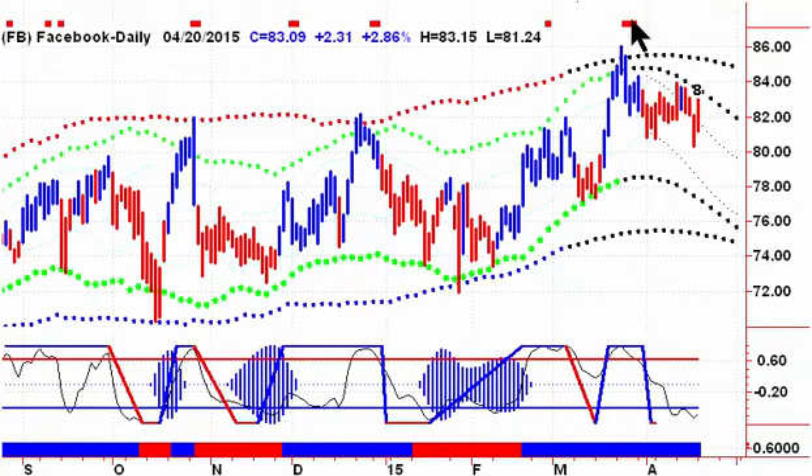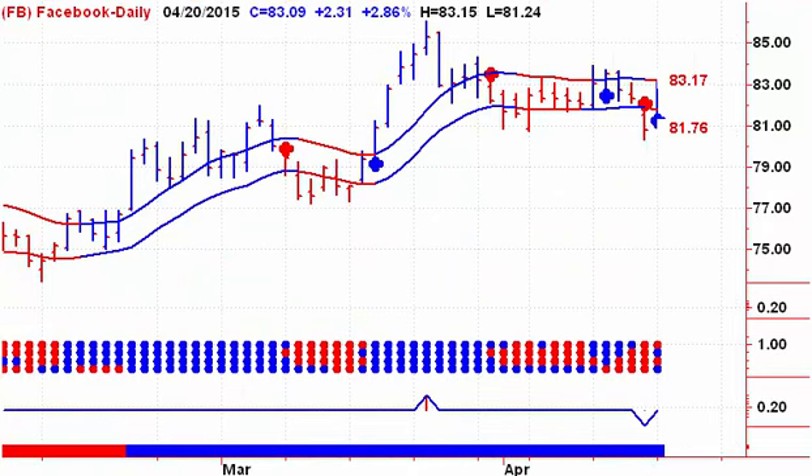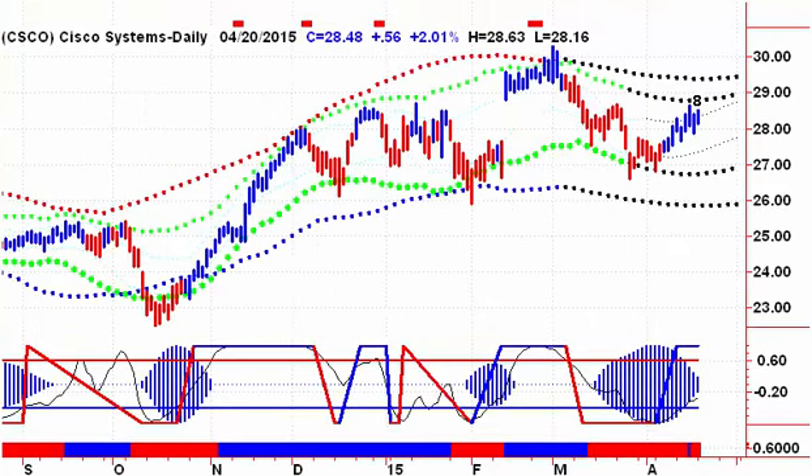Next up, we're looking at Facebook. We had the recent early warning signal there — we're still projecting lower prices, but Facebook is holding its own. We drove up into the channel yesterday, looking for a close on Tuesday above $83.17 to give us a buy signal for Facebook.